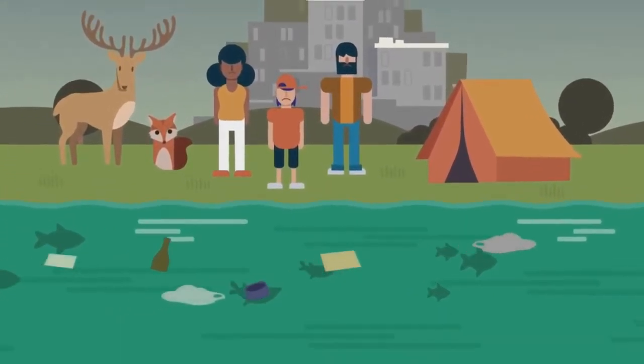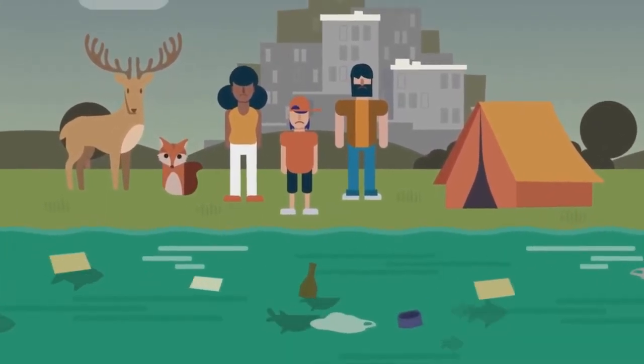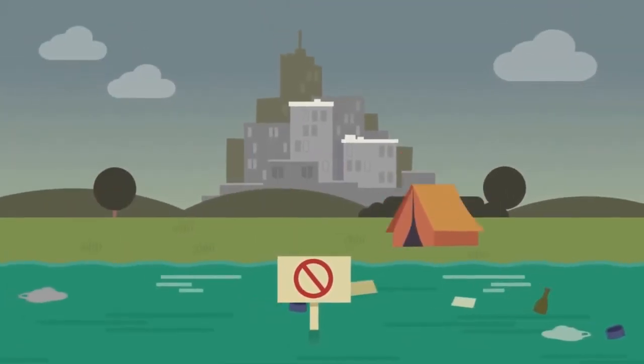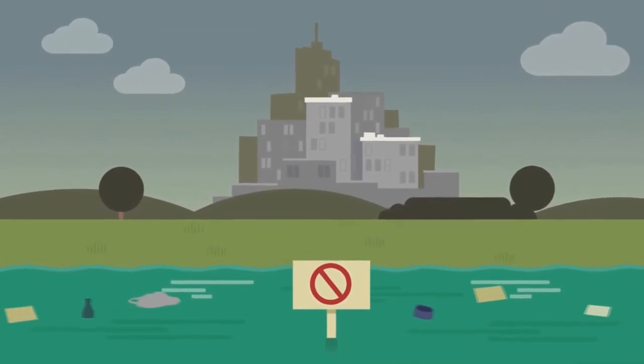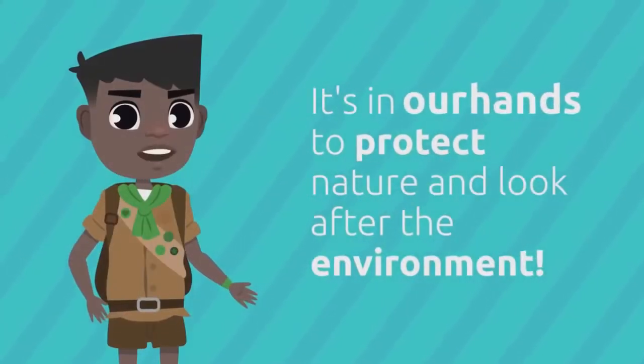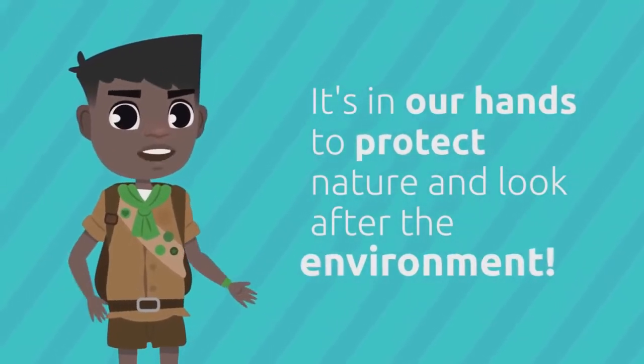Look at this river. People have thrown waste in it. The water has been contaminated and now nobody can drink it. Oh no! There are also many animals and living beings that will die because of contamination. Luckily, it's in our hands to protect nature and look after the environment.